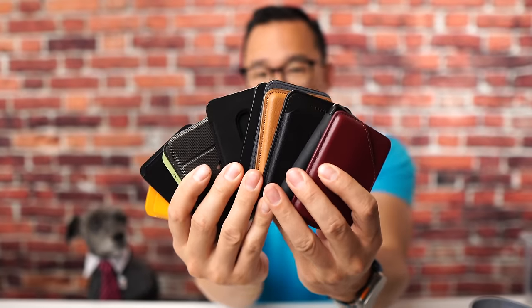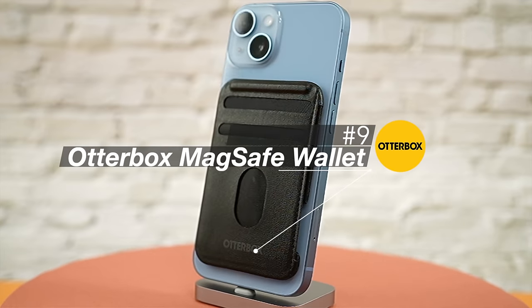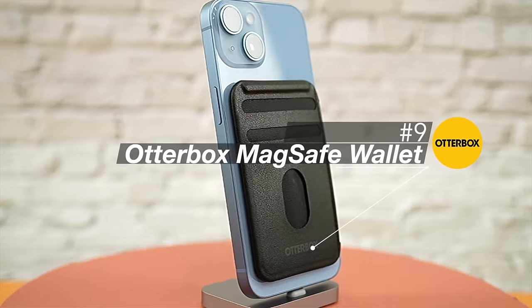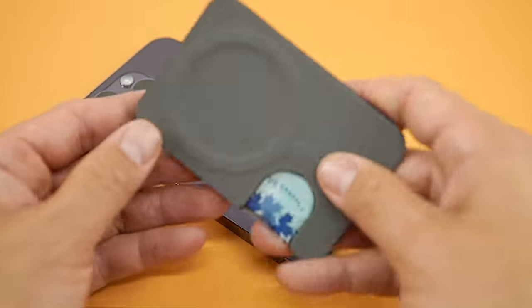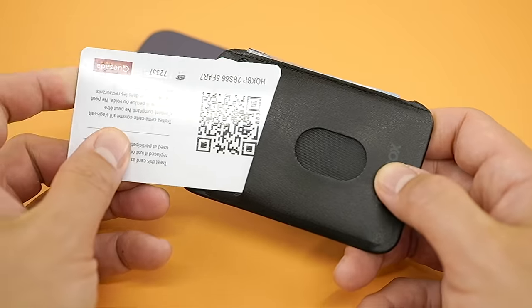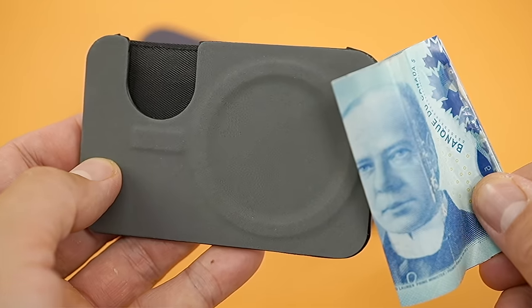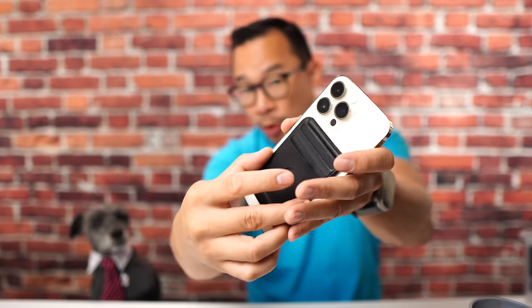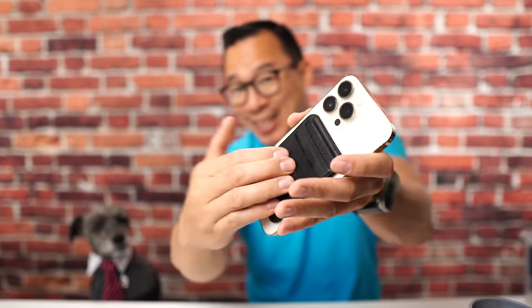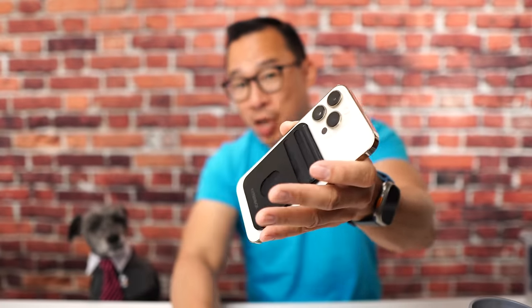Number nine goes to the Autobox MagSafe wallet. I'm really not sure why I missed this on my first go around, since it's been around since the iPhone 12. From my perspective, this is the perfect non-daily MagSafe wallet. It carries two cards but also has a cash slot, so it's perfect for nights out where you just need an ID, some cash, and a credit card. The magnetic strength on this product is top-notch — this thing's not coming off your iPhone.